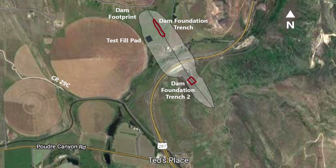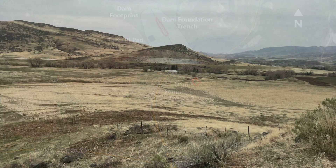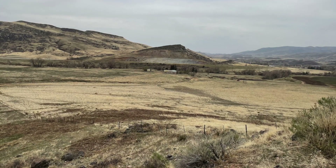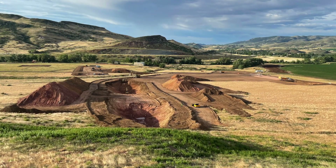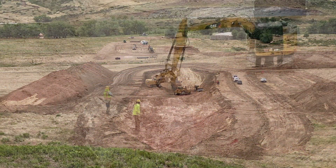The foundation trench that we're digging is about 700 feet long, about 40 feet deep, and we're getting down to the bedrock to see what it looks like when it's exposed, so we can understand how that rock reacts, how hard it is, and how easy it is to work with.